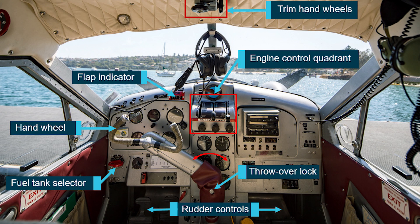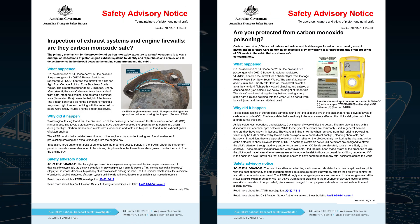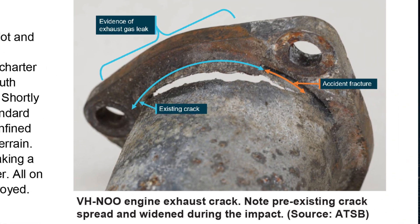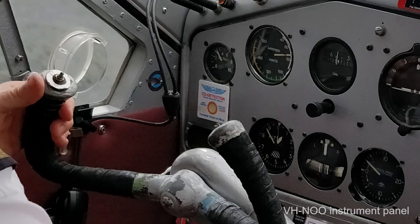The confirmation that engine exhaust gases had the potential to exit the exhaust system in the engine bay and enter the aircraft's cabin, and the elevated carbon monoxide levels in the pilot's blood identified during toxicology testing, which would likely have adversely affected the pilot's ability to control the aircraft during the flight, has prompted the ATSB to issue the two safety advisory notices. These remind aircraft maintainers that the primary mechanism for the prevention of carbon monoxide exposure is to carry out regular inspections of aircraft exhaust systems to identify and repair holes and cracks and to detect breaches in the firewall.